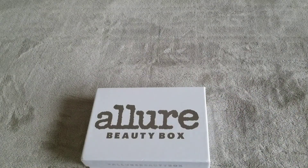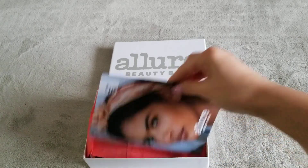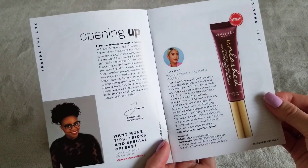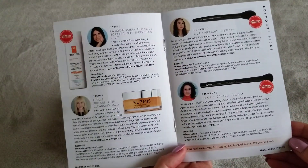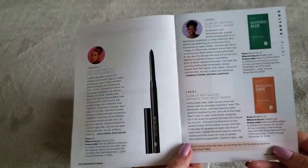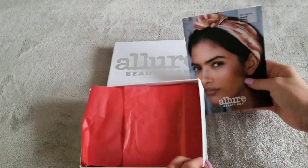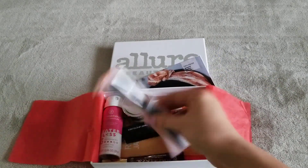Hello everyone, I am back again. This is going to be the last box for September. Let's go ahead and get started from Allure. Let's open this up and see what's inside. We have a brochure — let me give you a few pauses so you can take a screenshot or just pause it and read it. Love the color red, I think that pops nicely in here.